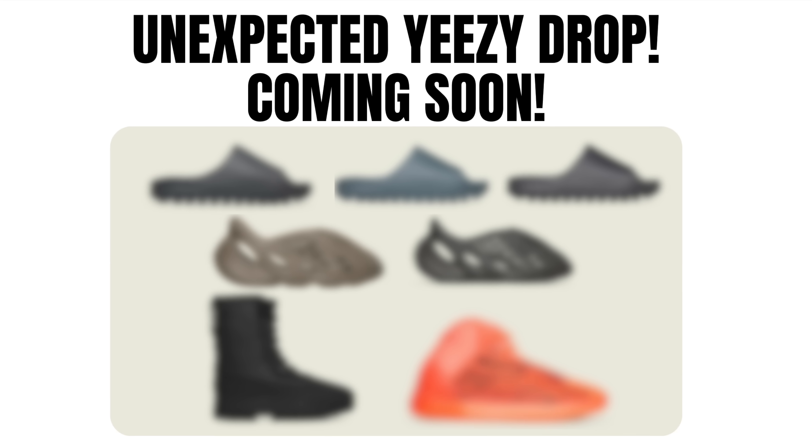This one's going to get pretty insane. We've got multiple upcoming Yeezys that has people pretty shocked, and we've got yet another new Travis Scott sneaker.